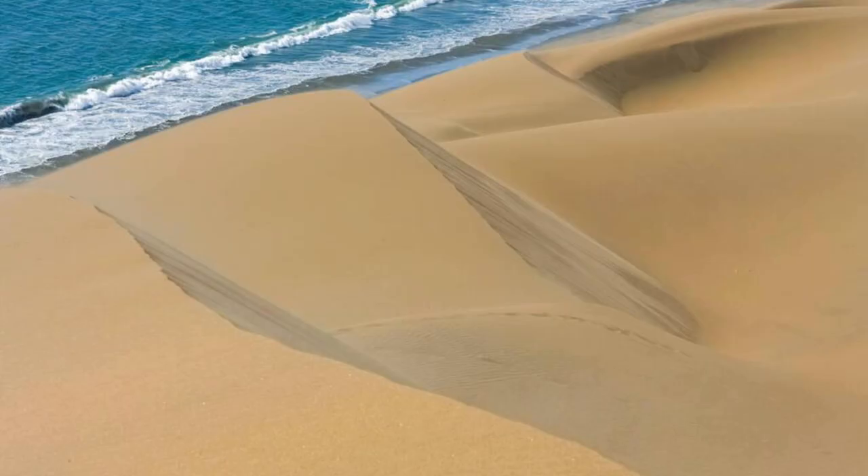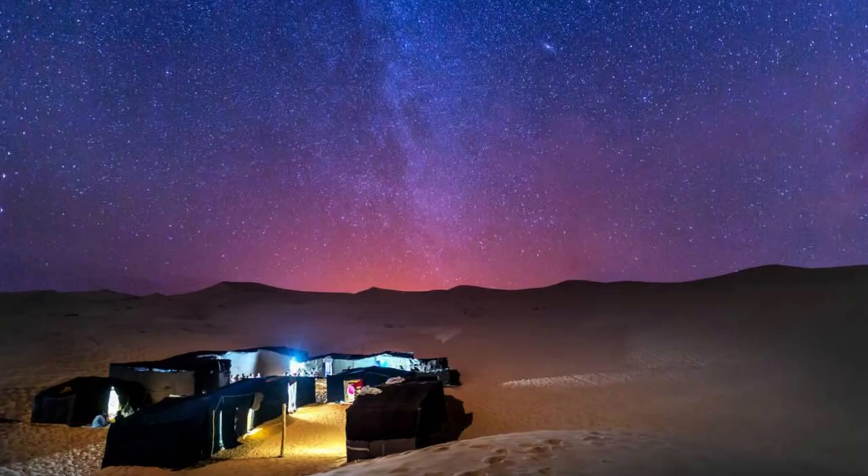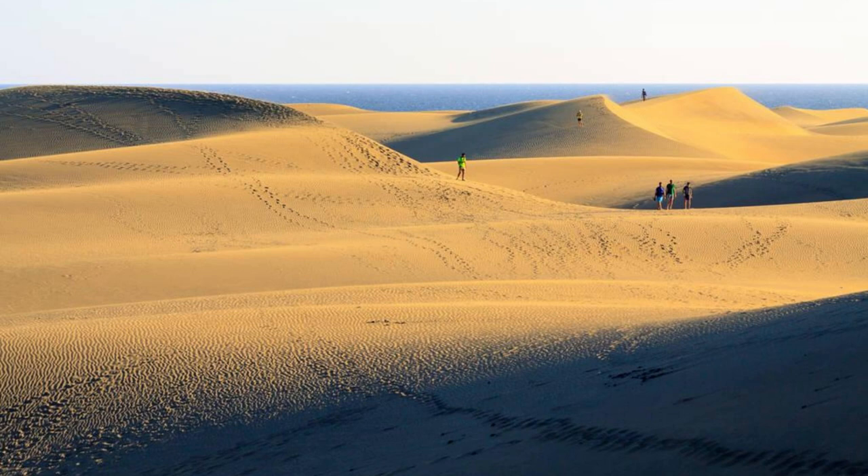Discover the mesmerizing beauty of the Dunes de Djurab, a vast sea of sand dunes stretching across the southeastern corner of Chad. Trek through towering dunes, wind-sculpted ridges, and hidden oases as you explore this surreal desert landscape. Camp under the stars and experience the magic of the Sahara at night, as the desert sky comes alive with countless stars and constellations. The Dunes de Djurab are a playground for adventurers and explorers seeking solitude and serenity amidst the shifting sands.